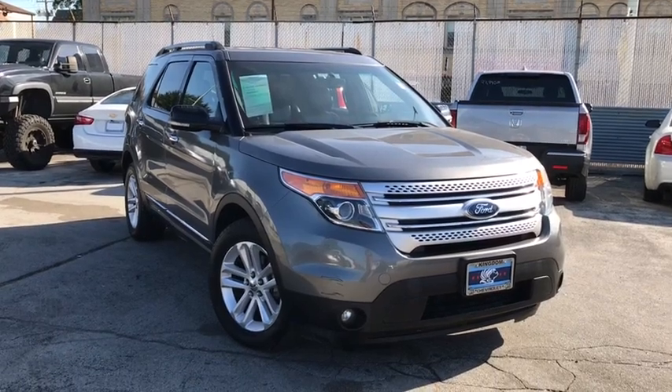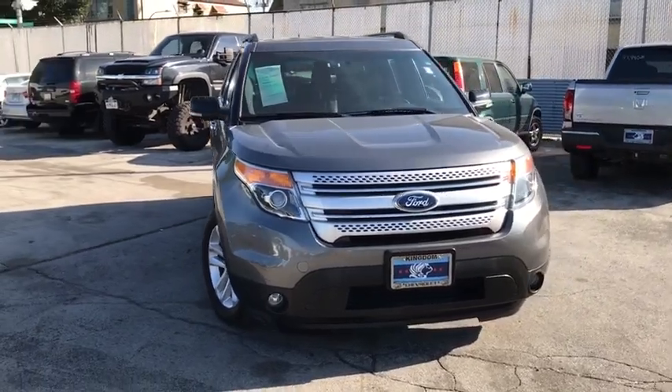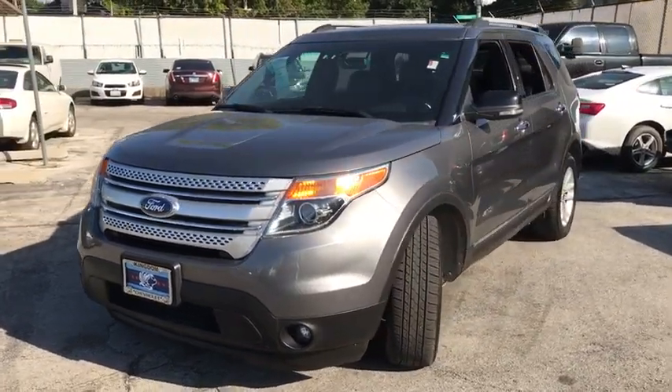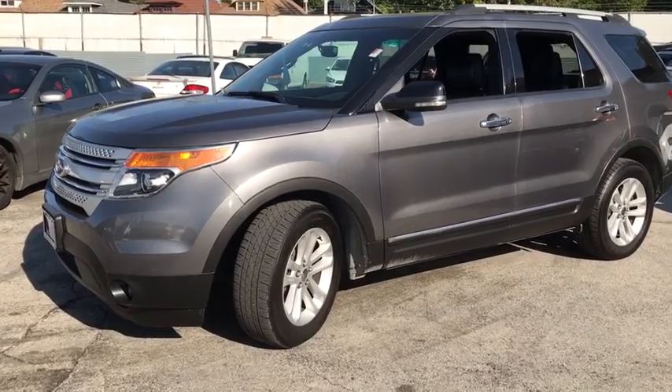Looking for the right vehicle? Check out the 2011 Ford Explorer. You've got a lot of capabilities to call on in a Ford Explorer. Don't underestimate your choices. This vehicle has less than 115,000 miles. Here are some of this vehicle's great options.